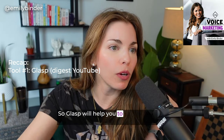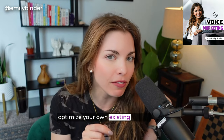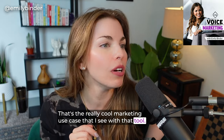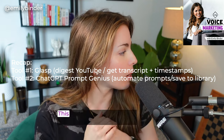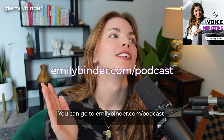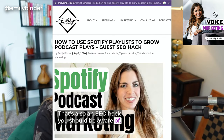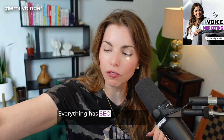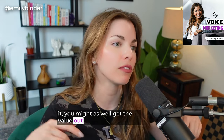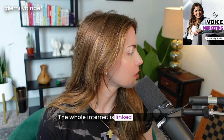So GLASP will help you understand YouTube videos and digest them quickly by timestamping and transcribing the whole video, or to optimize your own existing videos — that's the really cool marketing use case. ChatGPT Prompt Genius and GLASP — I will link to those in the show notes. This podcast is called Voice Marketing with Emily Bender, on YouTube, Spotify, Apple, and all the podcatchers. Everything has SEO value if you do it correctly, and if you're doing it you might as well get the value out of it. The whole internet is linked for a reason — it's a big web.